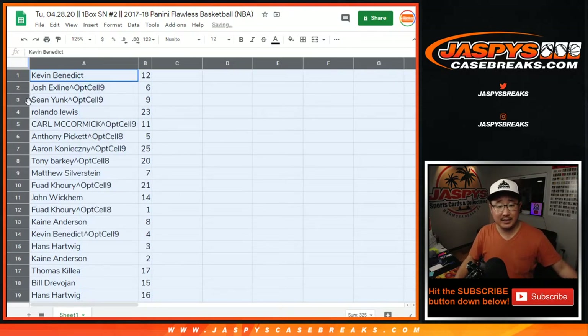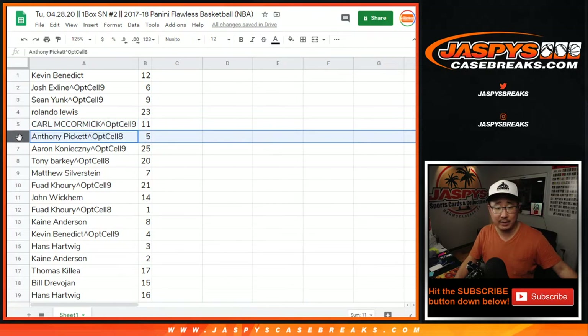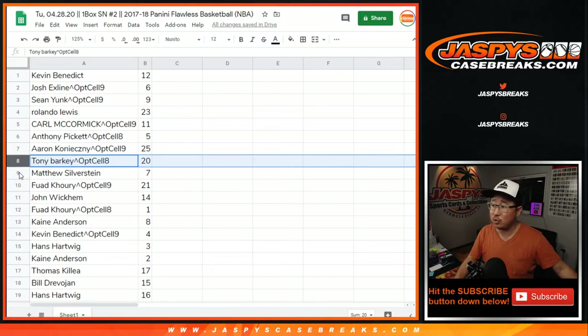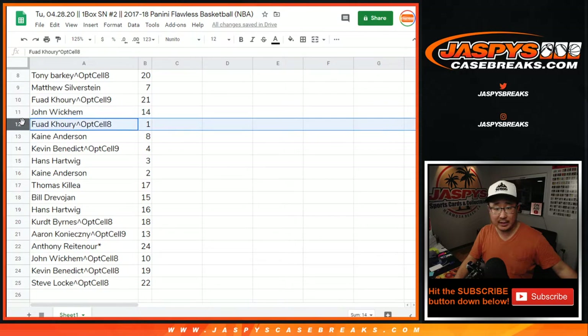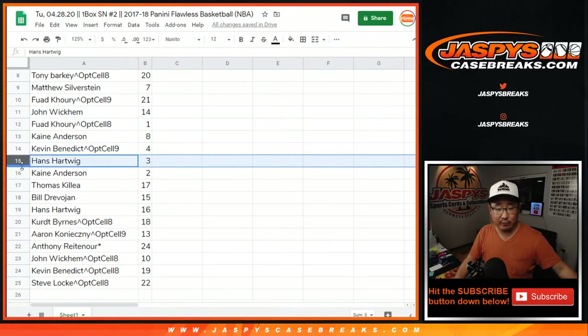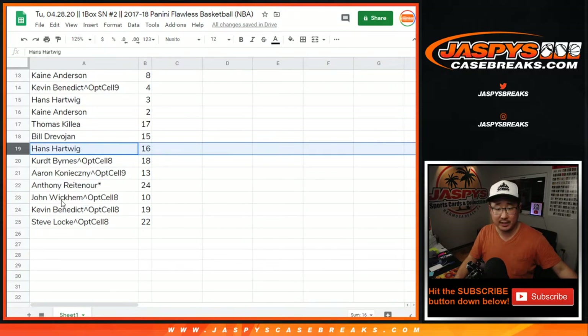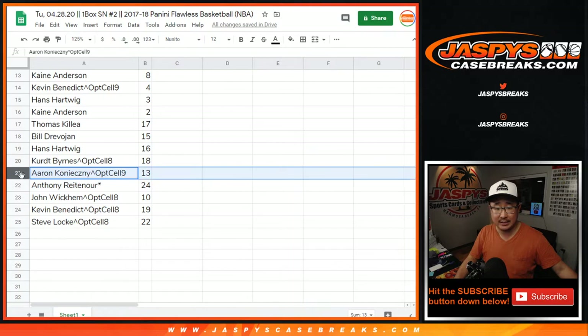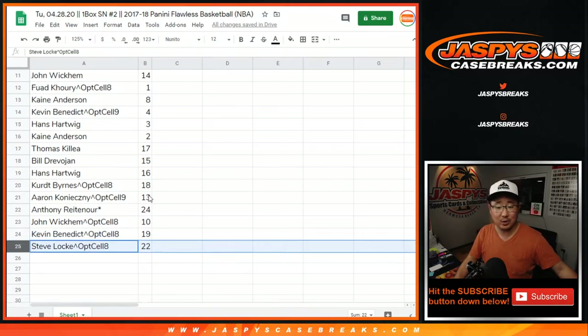Kevin with 12. The X-Line with 6. Sean with 9. Rolando with 23. Carl with 11. Anthony P. with 5. Aaron with 25. Tony with 20. Matt with 7. Fuad with 21. John with 14. Fuad with 1. Cain with 8. Kevin with 4. Hans with 3. Cain with 2. Thomas with 17. Bill with 15. Hans with 16. Kurt with 18. Aaron with 13. Anthony last ball mojo with 24. John with 10. Kevin with 19. And Steve Locke with 22.